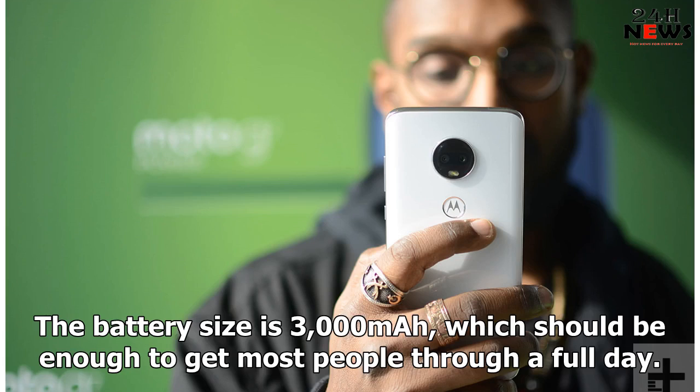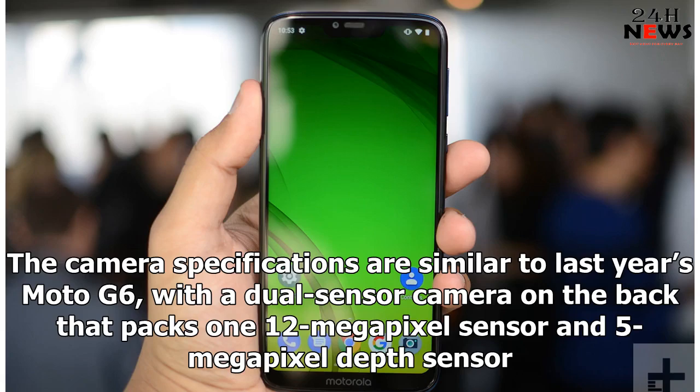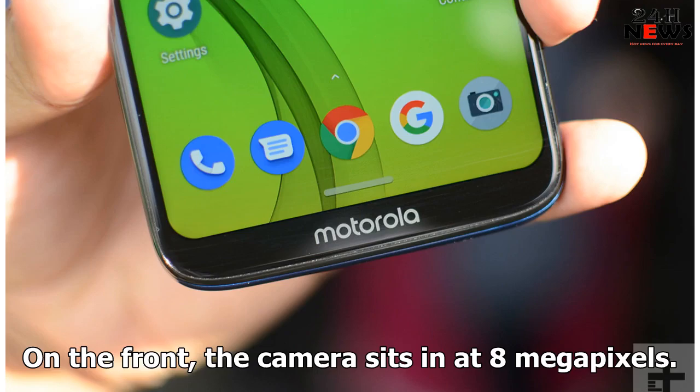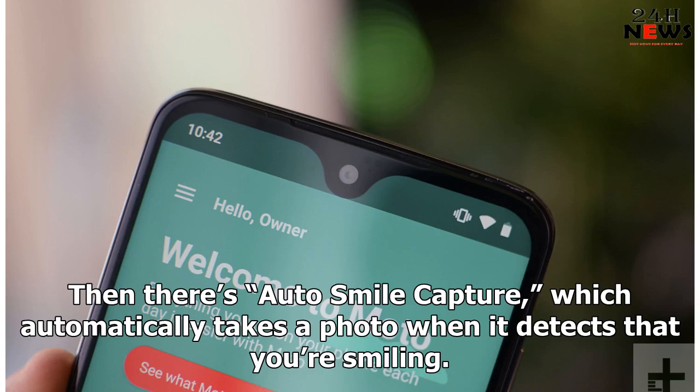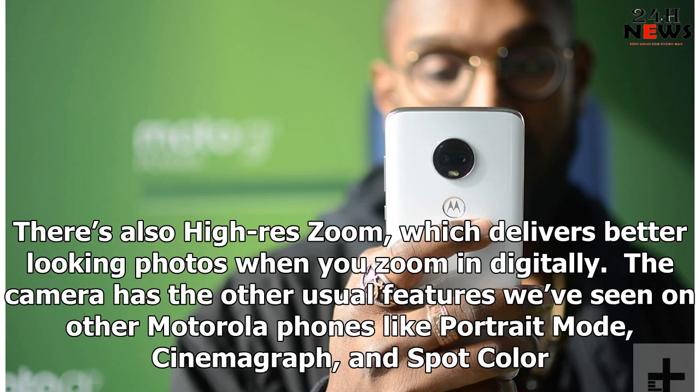The battery size is 3000mAh, which should be enough to get most people through a full day. The camera specifications are similar to last year's Moto G6, with a dual-sensor camera on the back that packs one 12-megapixel sensor and a 5-megapixel depth sensor. On the front, the camera sits at 8 megapixels. Motorola is touting a new hyperlapse feature of its camera, which allows you to convert already-shot footage to a fast-motion hyperlapse video. Then there's auto-smile capture, which automatically takes a photo when it detects that you're smiling. There's also high-res zoom, which delivers better-looking photos when you zoom in digitally. The camera has the other usual features like Portrait Mode, Cinemagraph, and Spot Color.